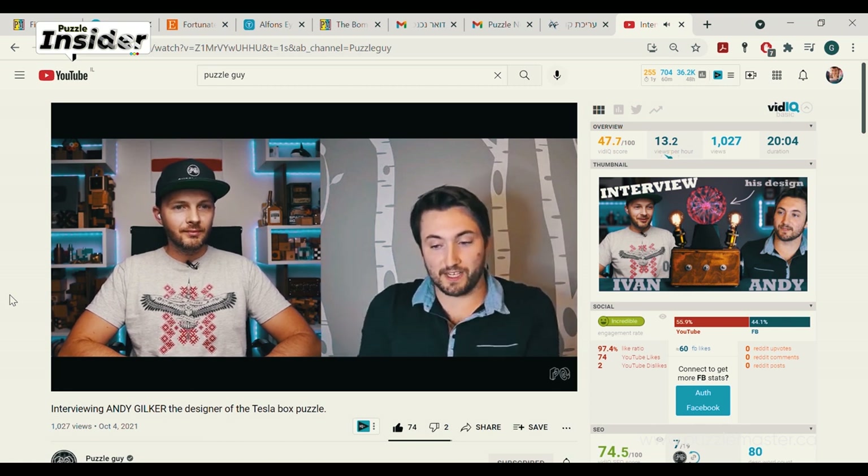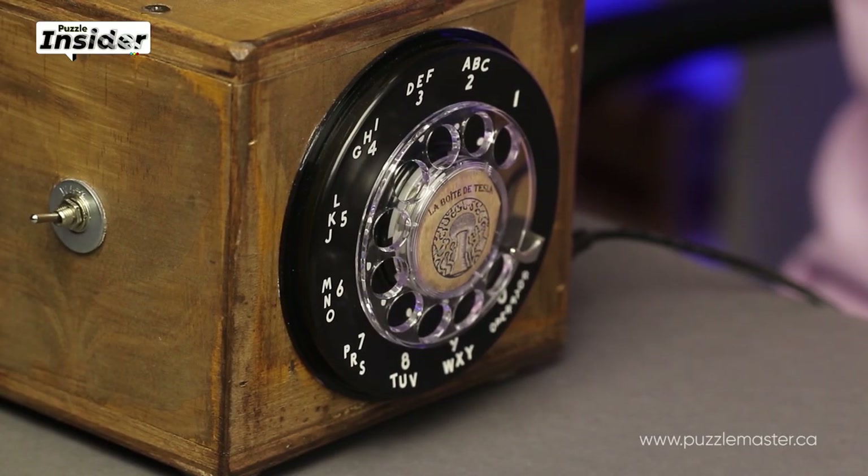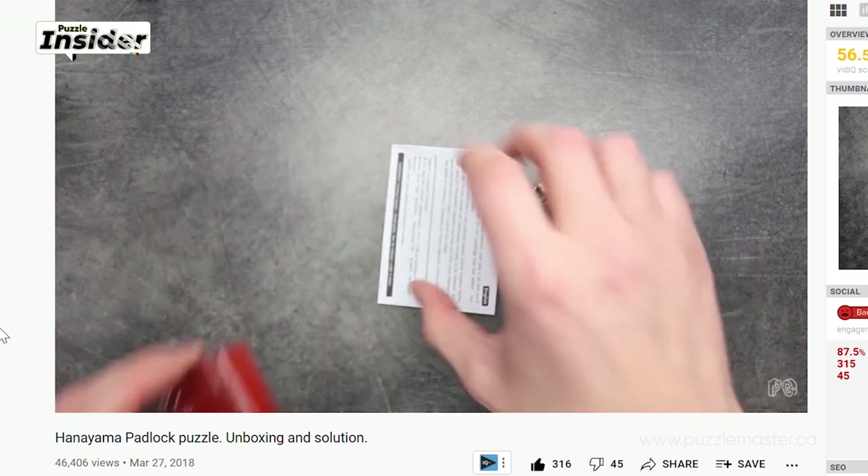On the last note before we finish, I want to highlight Puzzle Guy's new video solving the Tesla Box. Coincidentally I'm in the video, but even if I wasn't I'd recommend watching it because the Tesla Box was amazing to solve. A little bit about Puzzle Guy: he moved to Czech Republic four and a half years ago and didn't know puzzles existed. But in Czech Republic there are a lot of puzzle stores, and once he went into one he started buying Hanayamas and really liked them. He's been making videos for three and a half years, which is a very long time to be persistent and consistently uploading.